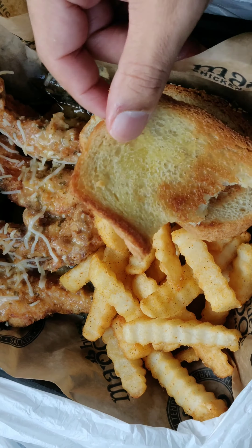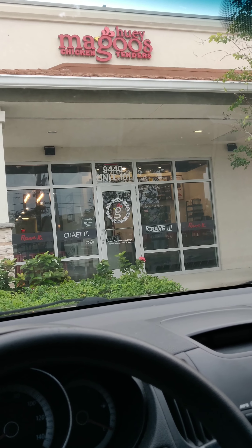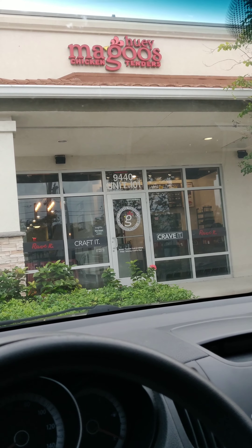So again, this is the food. I got five tenders with the fries and the bread. I said the bread came with the coleslaw, but I got an extra piece of bread.